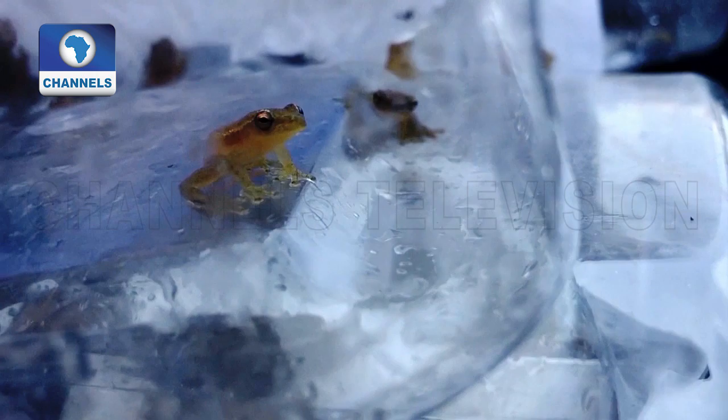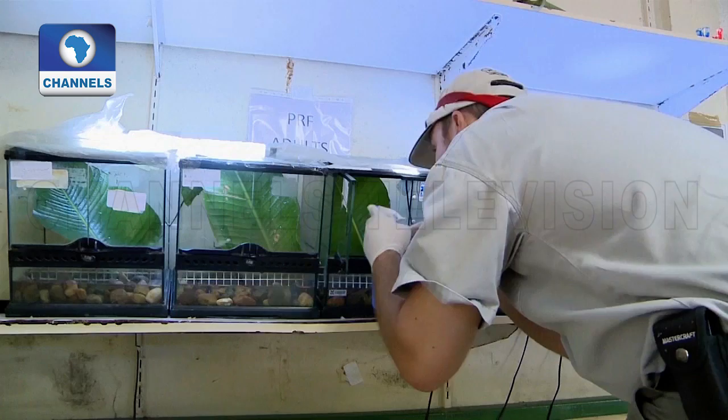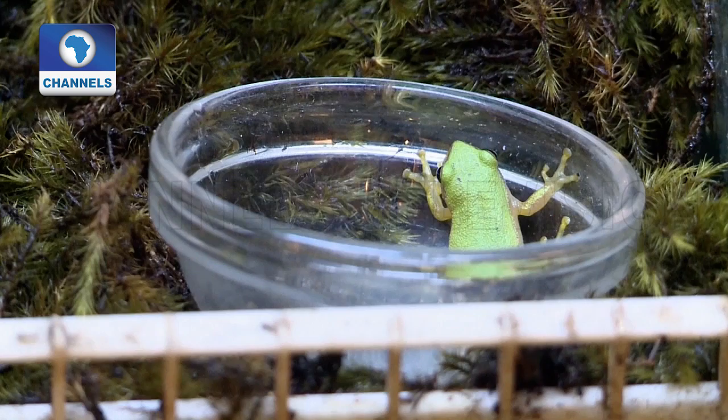The same is true for other amphibians — about 7,000 worldwide. The scientists know very little about them and a growing number are endangered. The conservation project aims to shed more light on the habitats of amphibians, particularly frogs.